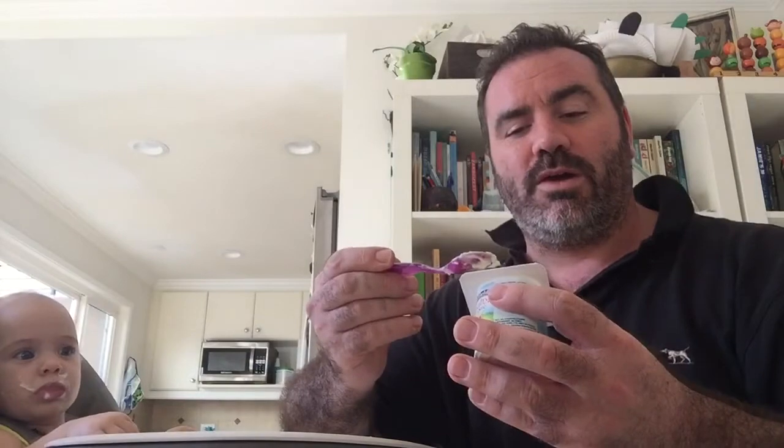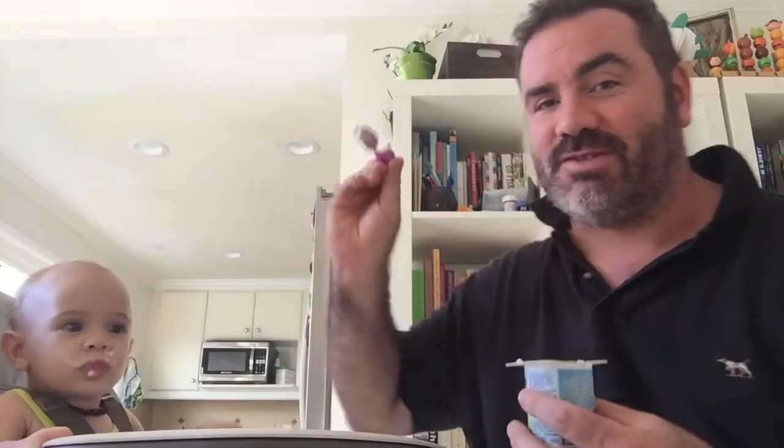I had some apple cooked off here, so I've just mixed some of that in, because I can't just feed her yogurt. Let's make sure we give her something with some fruit and nutrients in it as well.